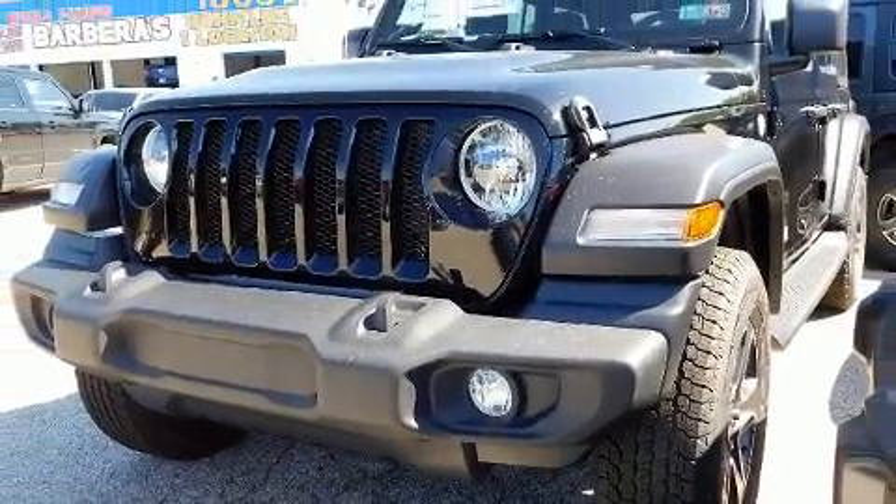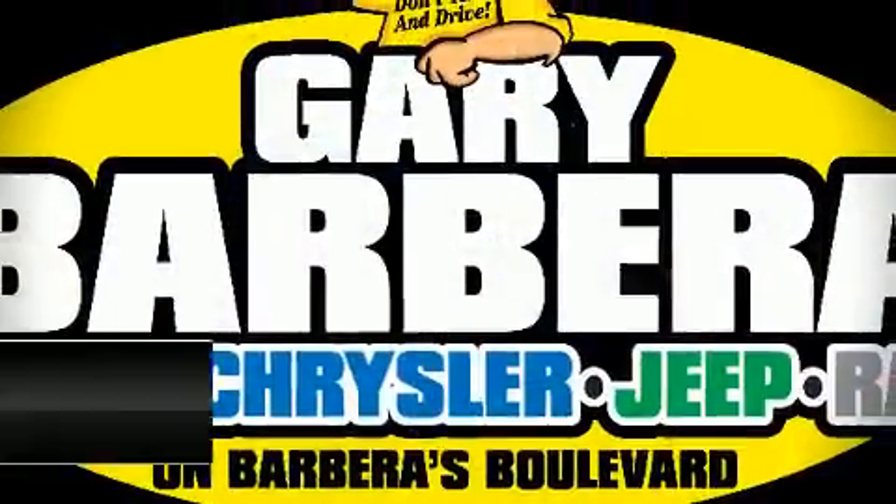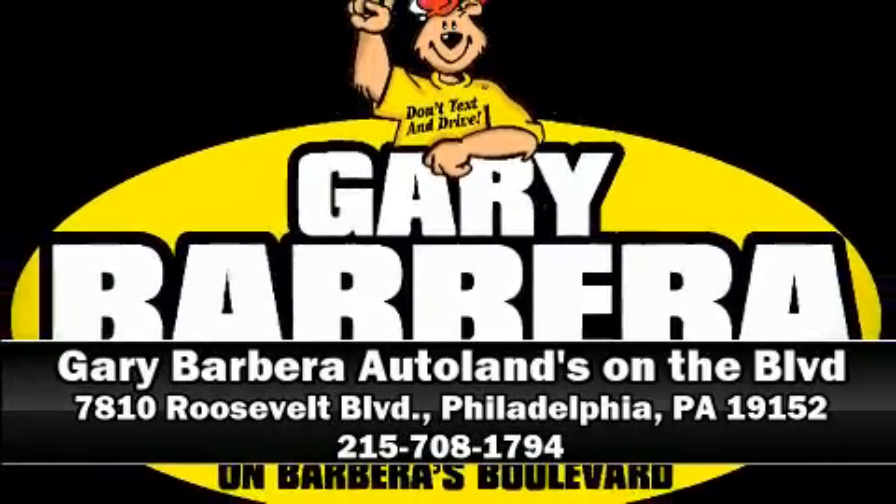Our experienced sales staff is eager to share its knowledge and enthusiasm with you. We are here to help you in the community.